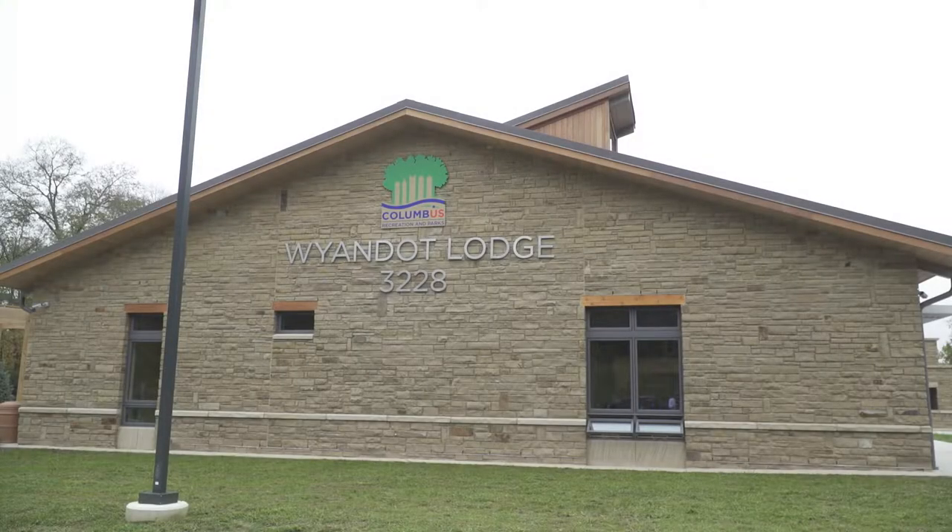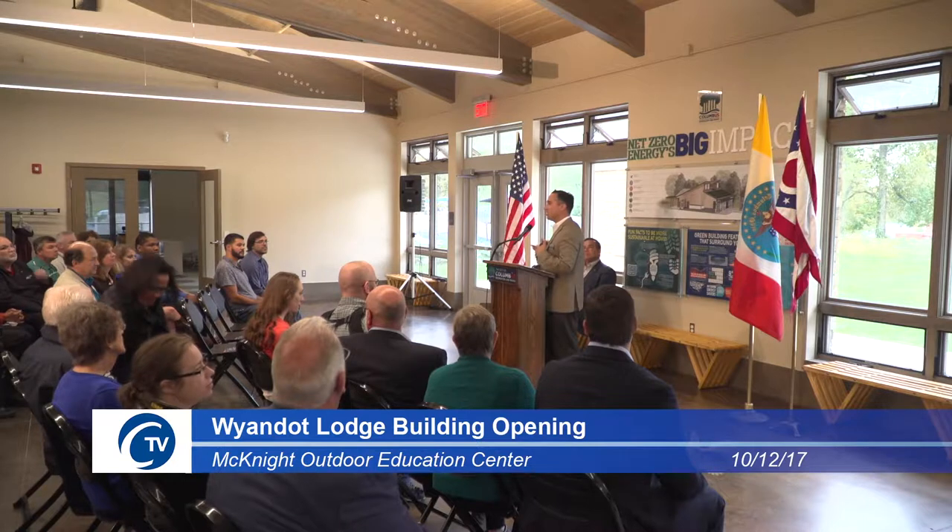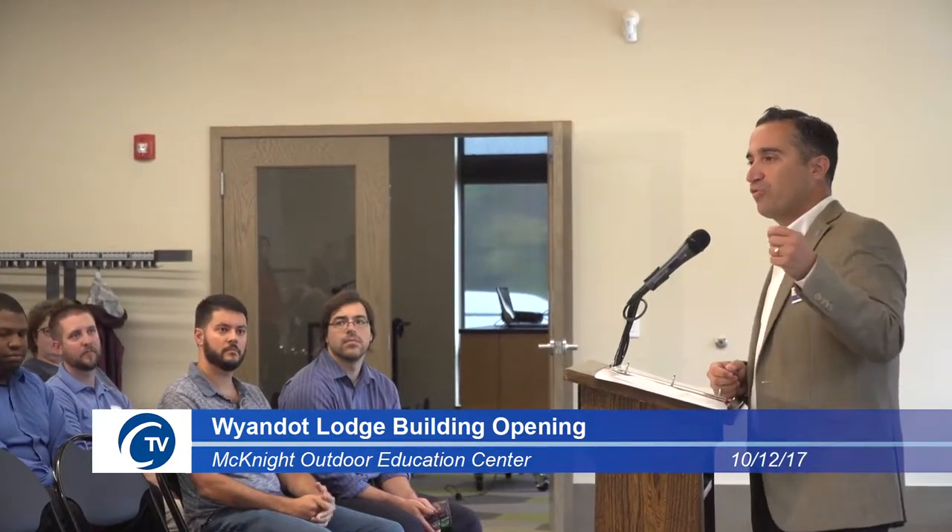Here we are at the Wyandotte Lodge, which is in the new centerpiece of the McKnight Outdoor Education Center. It's a great facility. When I was the director, it was always one of the most popular camps we had in the summer — they filled up quickly. Of course, we've got the new Wyandotte Lodge here, which I'm seeing for the first time and excited to see.